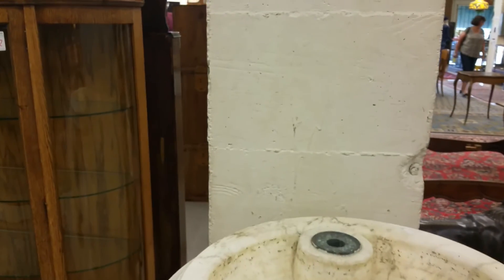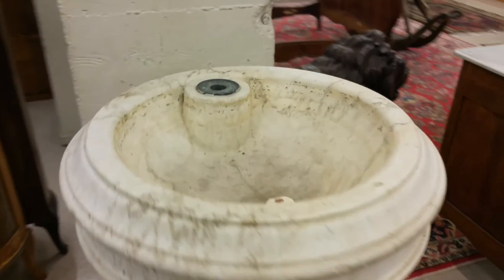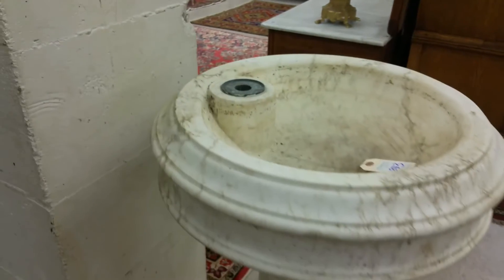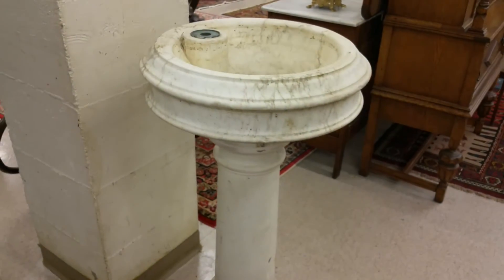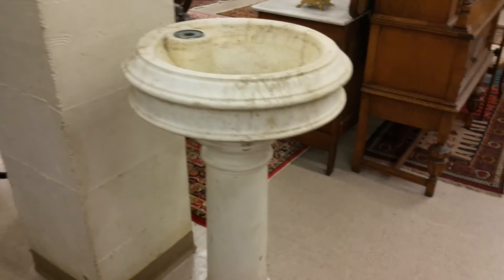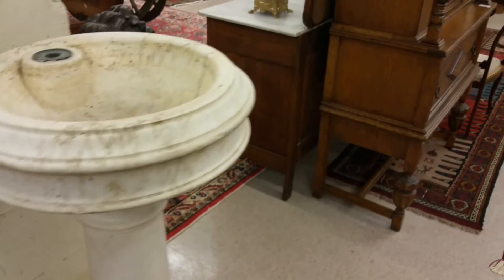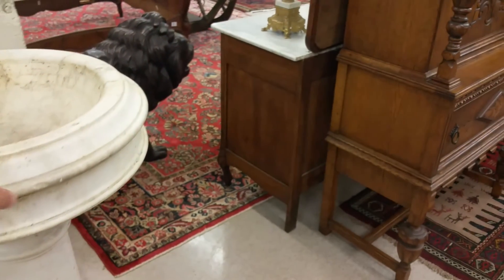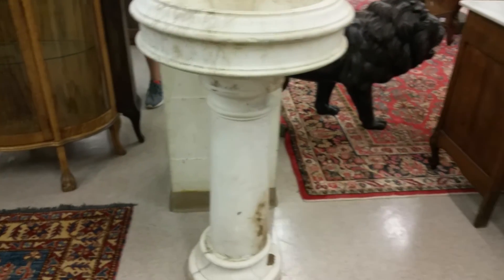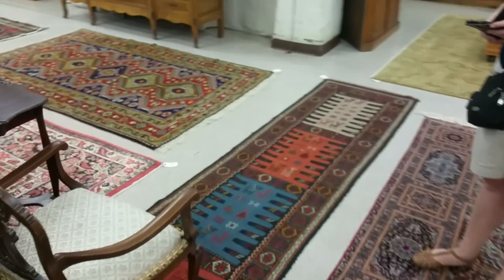Hey, what is this? A marble fountain. I don't think I need a marble fountain, but if I did need one, there it would be. Honey, what do you think — do we need a marble fountain? I was just thinking if we needed a marble fountain, boom, there we go. It's an interesting selection of things.